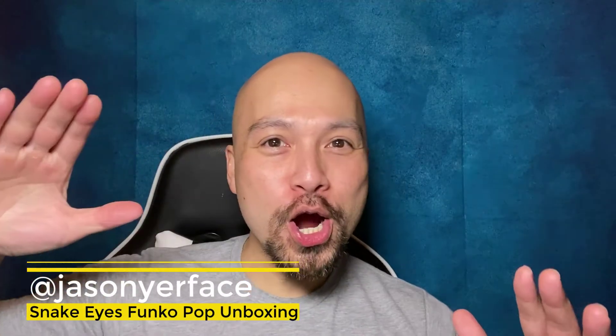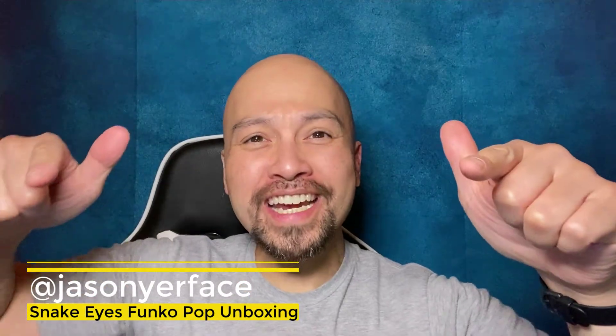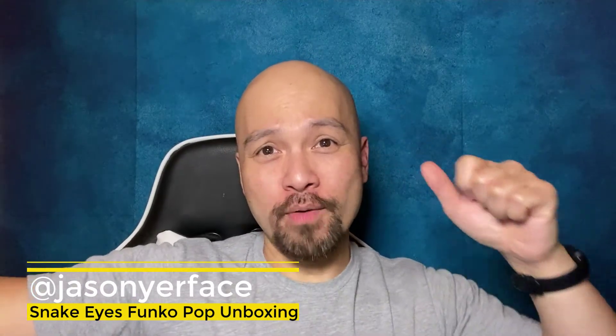Yo, Joe! Jason, your face here! G.I. Joe! A real American hero! G.I. Joe is there!